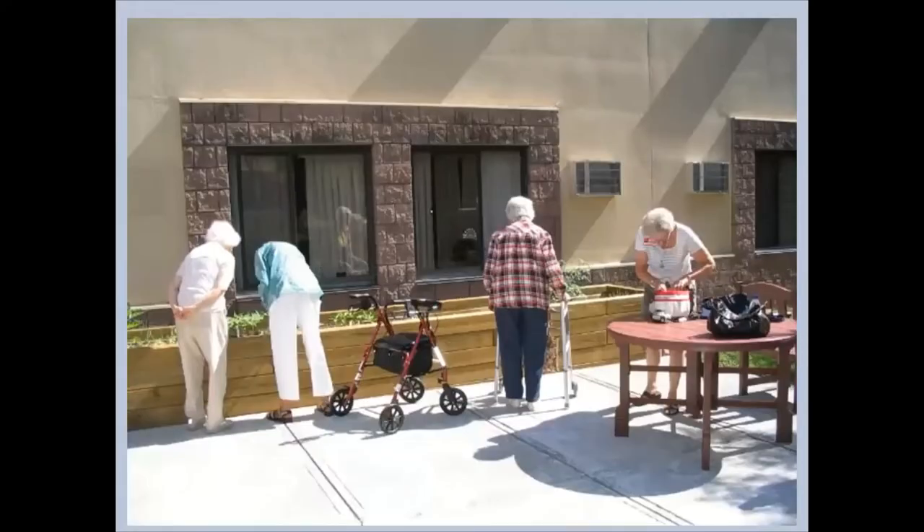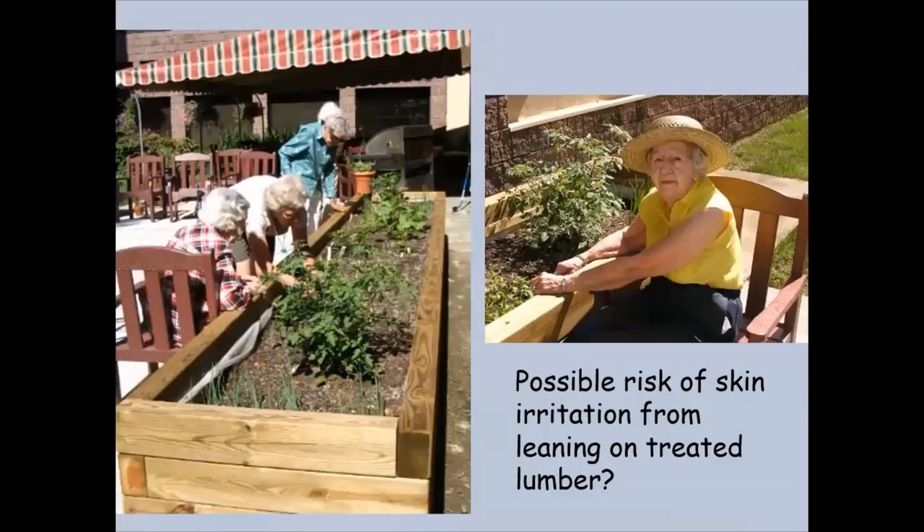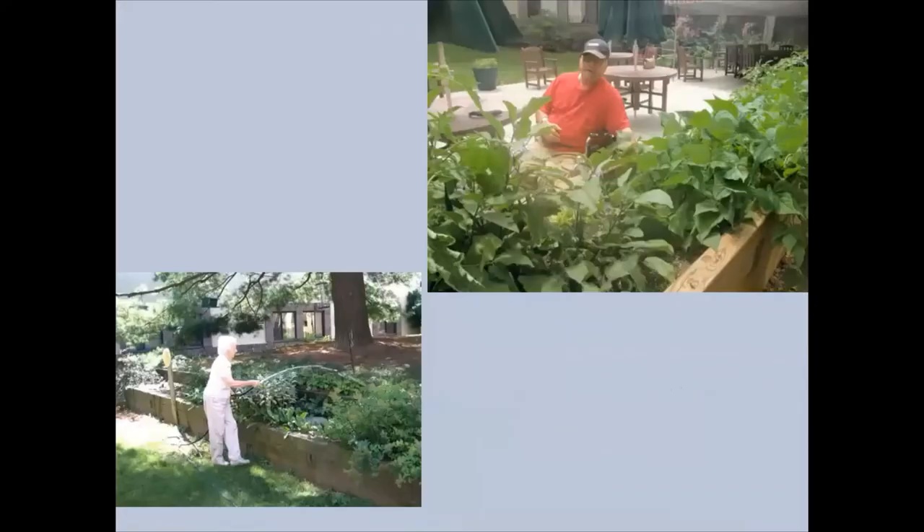At Van Rensselaer Manor, raised beds are great for folks that have mobility issues — you have a higher system to work with so folks with limited mobility, maybe using walkers or rollators, can access the garden much more easily. I would caution about treated wood when it's very new — if folks touch that with their bare hands they can get some skin irritation, so you might want to put some protective cover where people are leaning. But really your imagination can be your only limit for using raised beds in these kinds of situations.